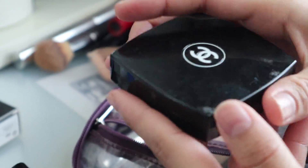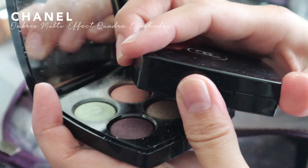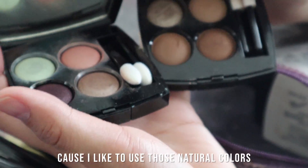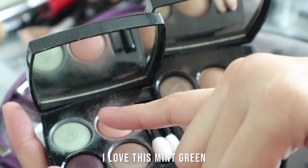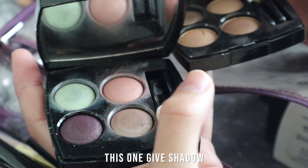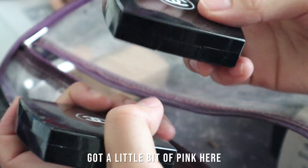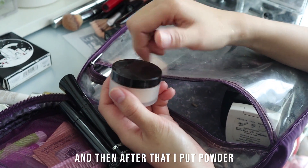This is another highlight that I normally put on my eyes and on my face as well. This is the Chanel Ombre Première top coat. I don't bring a big eyeshadow palette — I just bring a small eyeshadow palette which is still my favorite when I travel. I like to use just natural colors when I travel. I love this mint green — it gives a little glow to my eyes, and this one gives shadow.